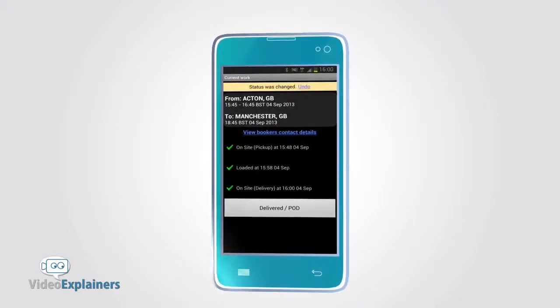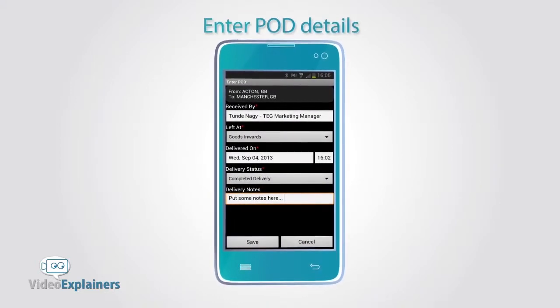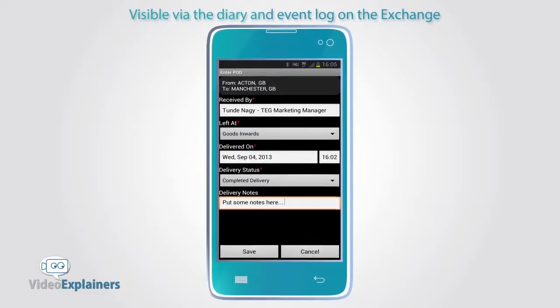Also, you can send an update when you're on site and about to drop off the goods. Finally, you can enter the POD details after the goods are delivered. Each status is date and time stamped and visible via the diary and event log on the exchange.